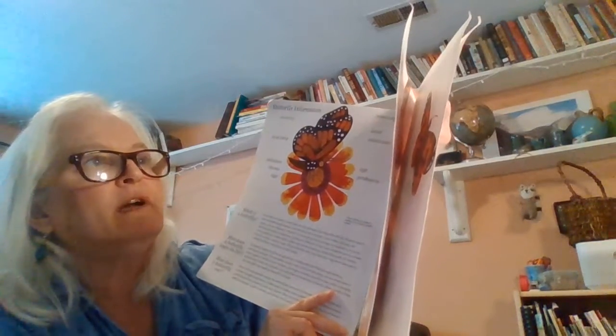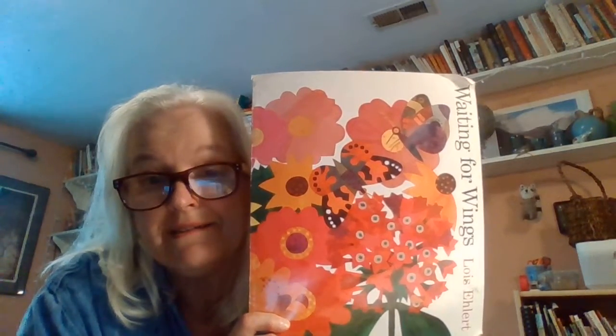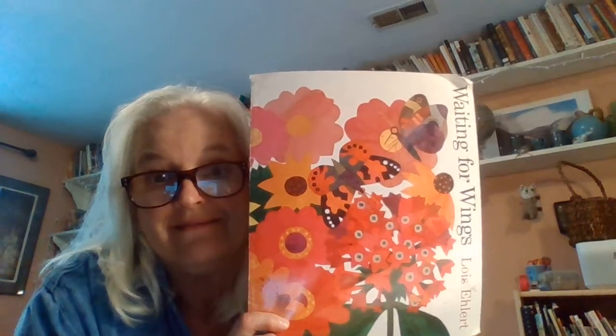Cosmos, butterfly bush, zinnia — really cool names, right? Thank you for listening, guys. So we're going to be writing about the differences between caterpillars and butterflies today, so think about that — think about where they live, how they move, what they eat. Cool stuff, bye guys!